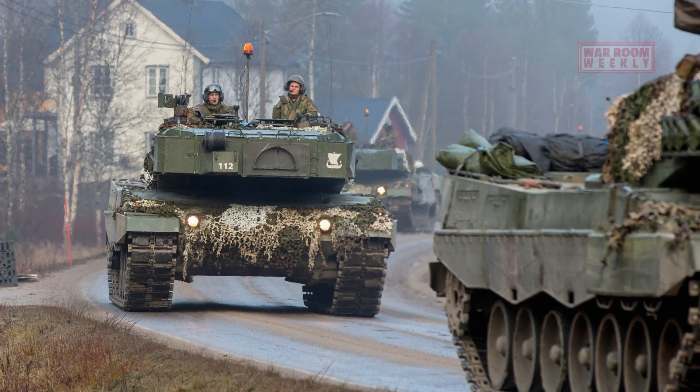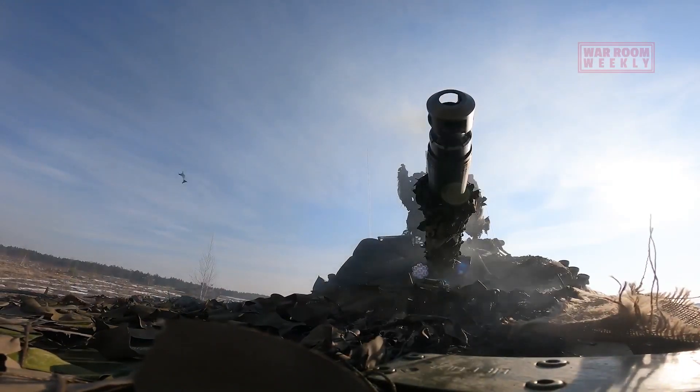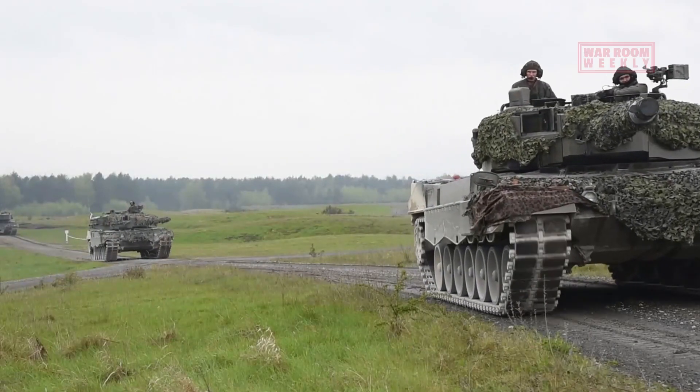The Leopard 2, a formidable main battle tank, is renowned for its firepower, incorporating a lethal combination of primary and secondary weapons that ensure dominance on the battlefield.